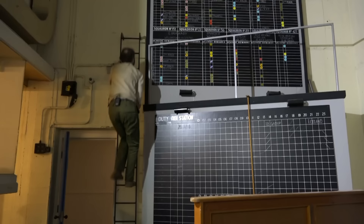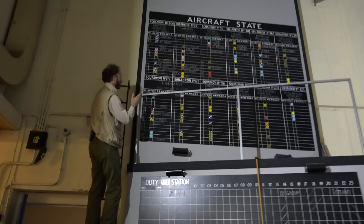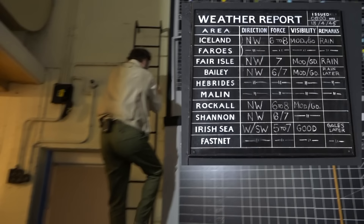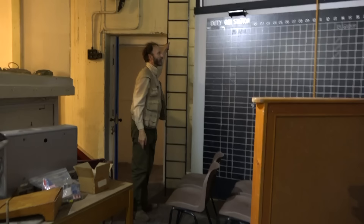Over here there are boards that needed to be kept up to date by people running up a ladder. They would write in chalk all the various changes and move these symbols around. People who knew what these symbols meant could see at a glance what state all the various aircraft were in — were they refuelling, were they returning, and so forth.